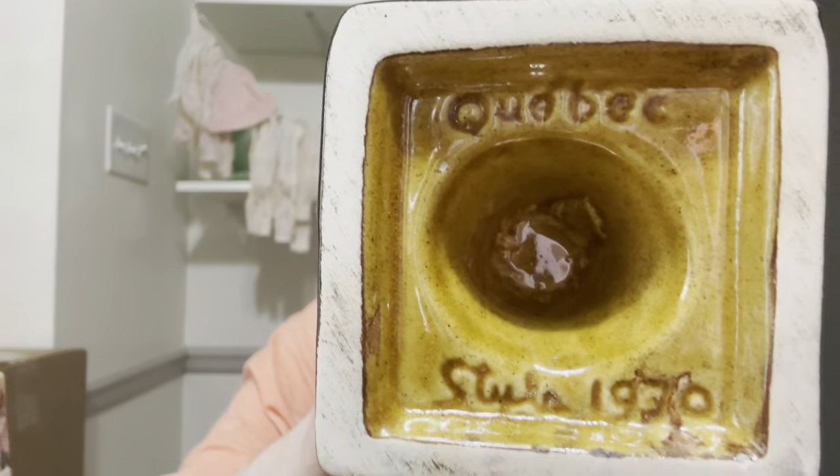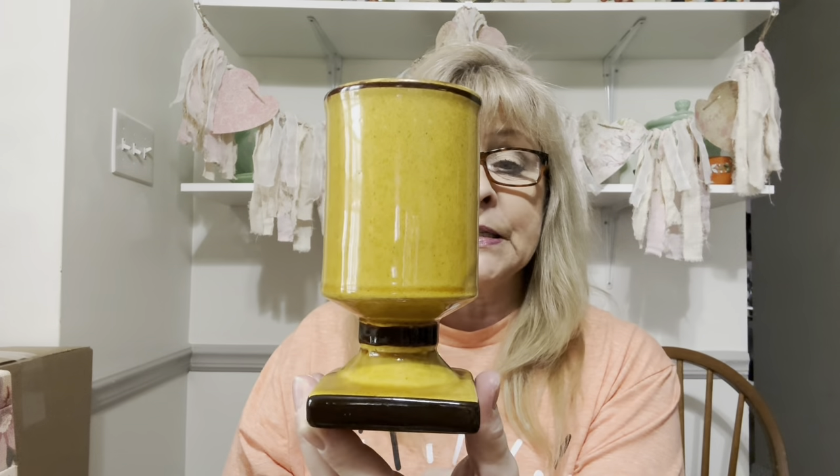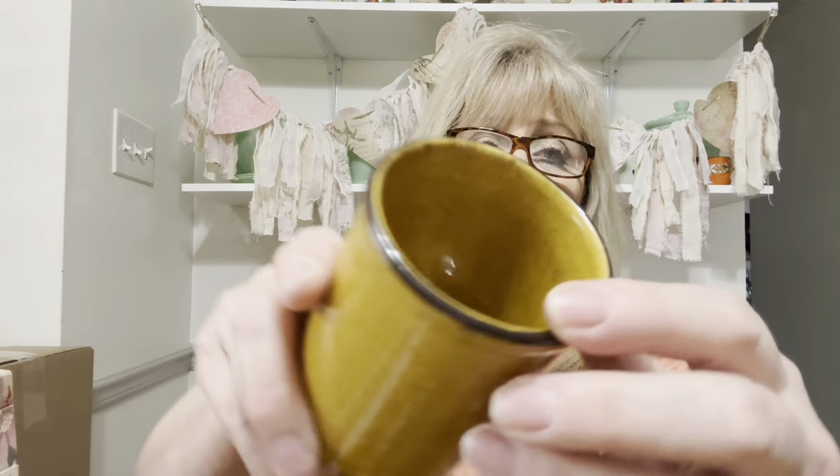Then I saw these really awesome cups — they're Quebec. It says 1930 on the bottom. 'Quebec Stul-' something. One of them had a little pink chip on the brown, but that could be touched up — not a big deal. I got a set of three of these and I love them. They're so cool.